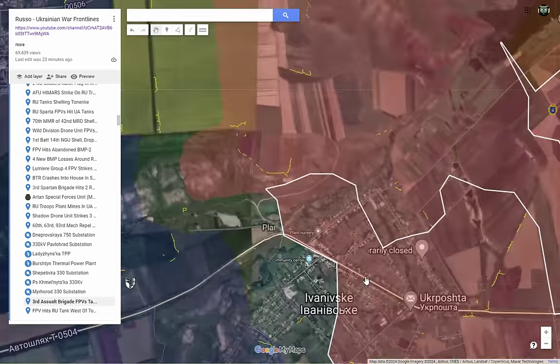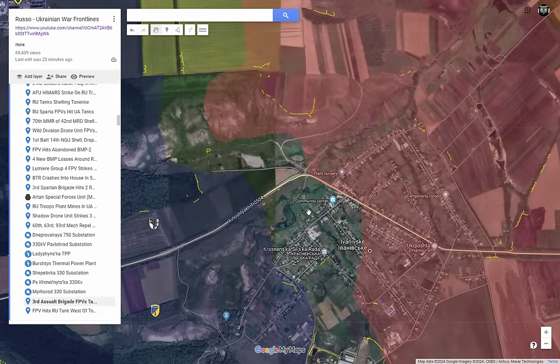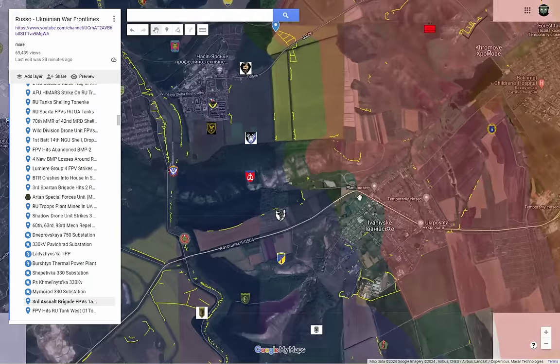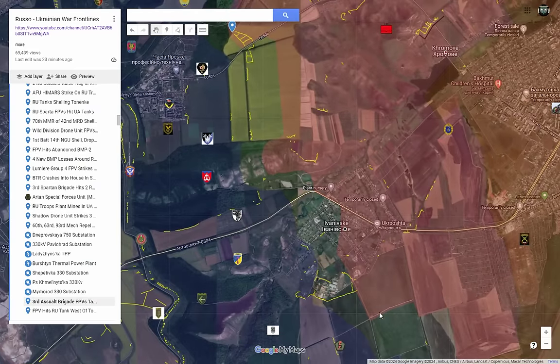Starting with Ivanovsky: Russian forces advanced through the center along the T-0504 road and secured full control over Mount Baba, as referred to by Russian sources. This mountain is on a local hill overlooking Ivanovsky, and that's part of the rationale for why Russian forces launched armored assaults in that direction over the past couple of days. They were willing to sacrifice several BMDs to eventually dismount infantry, overrun Ukrainian defenses in those trenches, and flank the remaining Ukrainian resistance in western Ivanovsky to push them out.